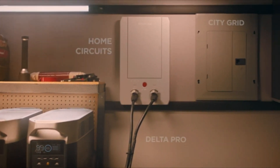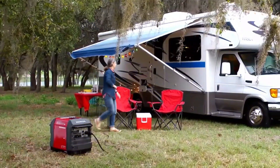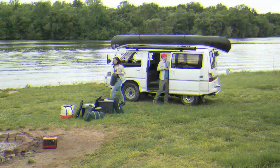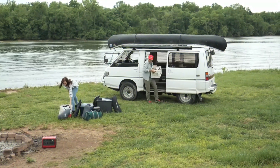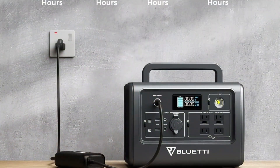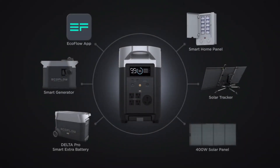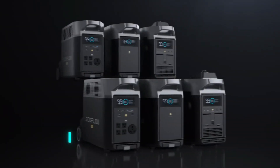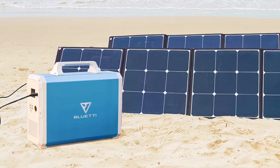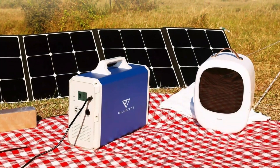In conclusion, each one has its own advantages, but my favorite is the Bluetti EB240. Its portability, high capacity, and ability to charge with solar energy really impressed me. But of course, you should choose the one that's best for you. With these awesome devices, you'll always be ready for an adventure filled with energy. Now, which one is your favorite? Let me know in the comments.